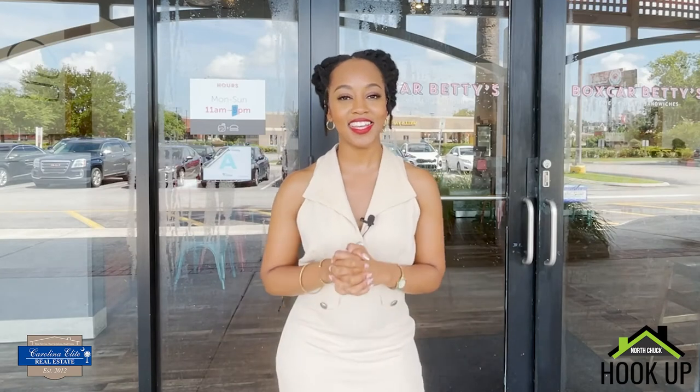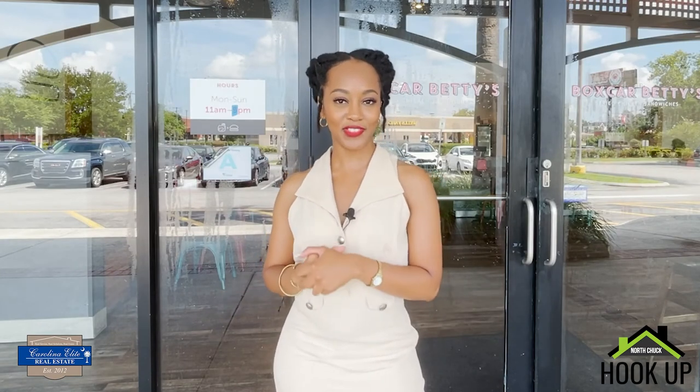Thanks so much for watching. Again, I am Janielle Edge, and we'll see you next time on Foodie Fridays.